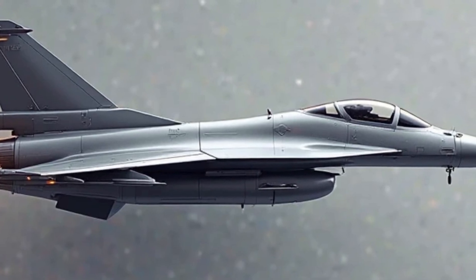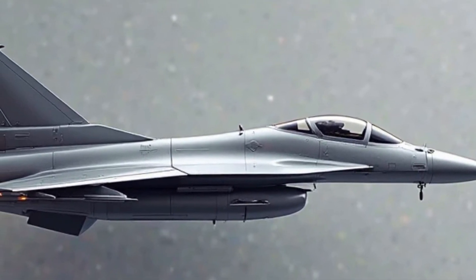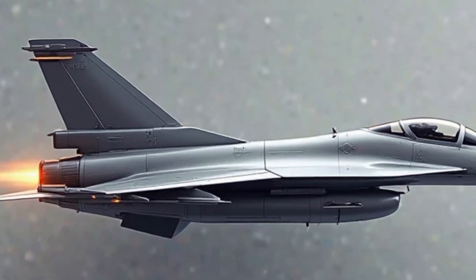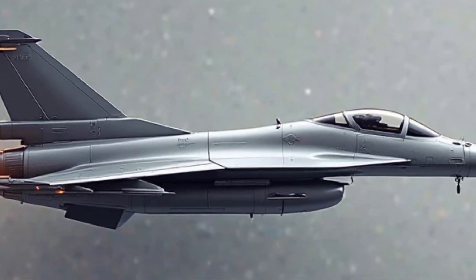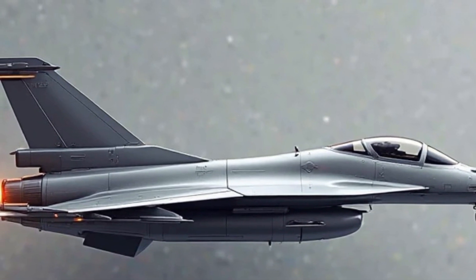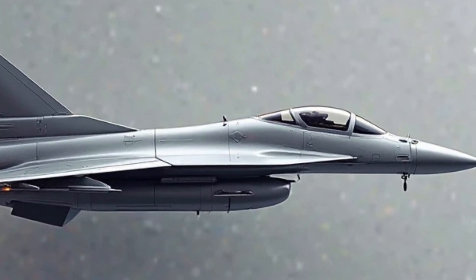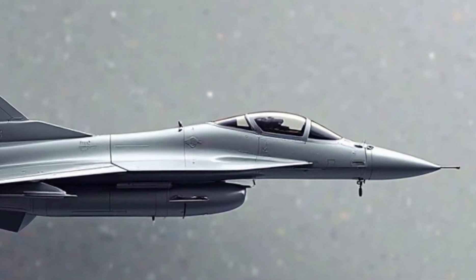Maneuverability is one of the JF-17's strong points. It features a fly-by-wire control system that provides precise handling and quick response times. Whether it's performing tight turns, high-G maneuvers, or rapid climbs, this jet handles exceptionally well. The design of the airframe ensures stability, while the avionics package helps pilots maintain control in the most demanding situations. When it comes to range, the JF-17 has an operational radius of about 1,200 kilometers, which can be extended with external fuel tanks or mid-air refueling, giving it impressive endurance for both defensive and offensive missions.